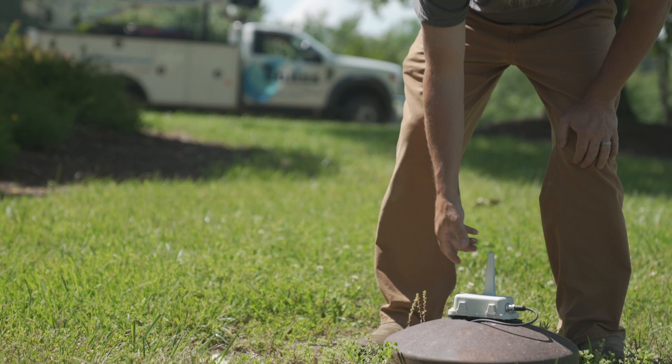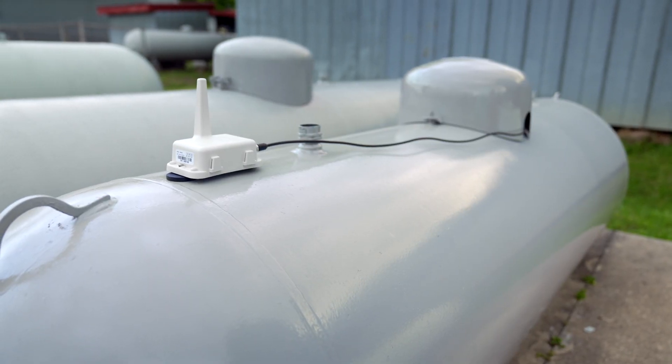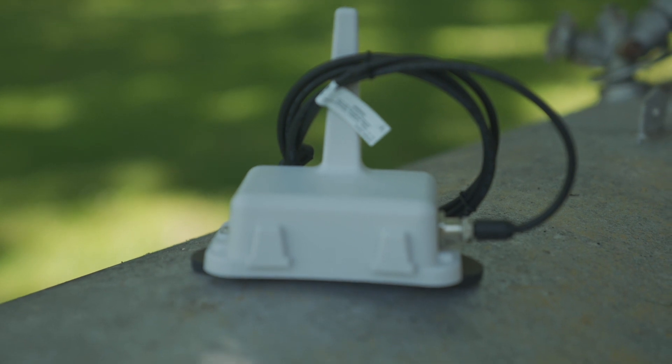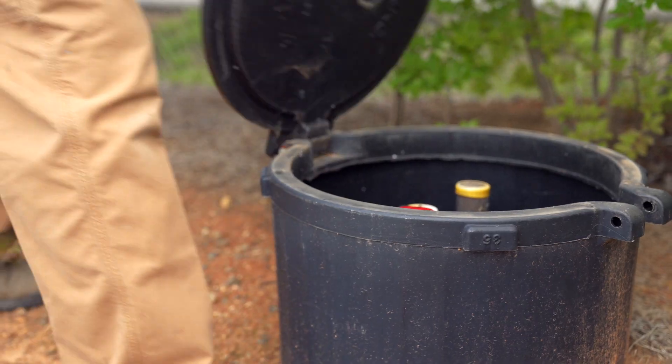Tank monitoring technology allows us to see your tank levels in real time, making us more efficient in making deliveries, thus passing on savings to our customers. Euless is here for you with systematic processes and technology to simplify your experience.